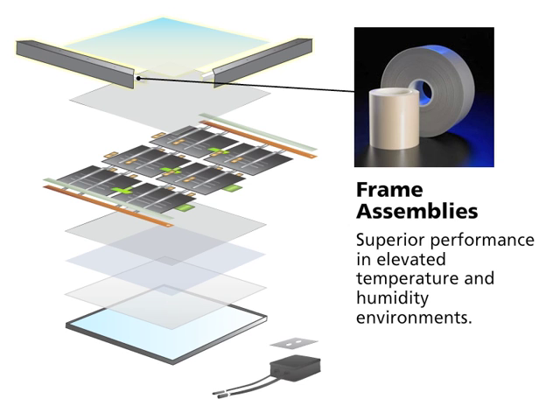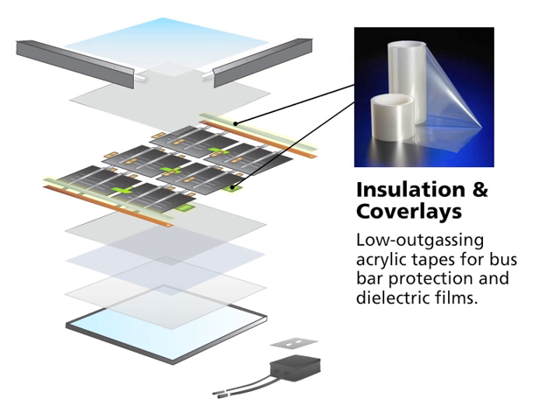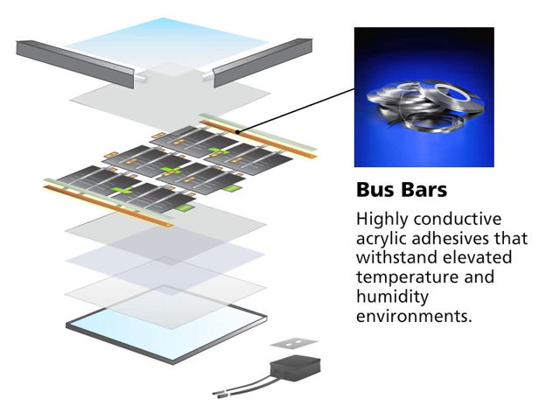R-CLAD products are used in frame assemblies for superior performance in elevated temperature and humidity environments, insulation and cover layers as low outgassing acrylic tapes for bus bar protection and dielectric films, and bus bars with highly conductive acrylic adhesives that withstand elevated temperature and humidity environments.